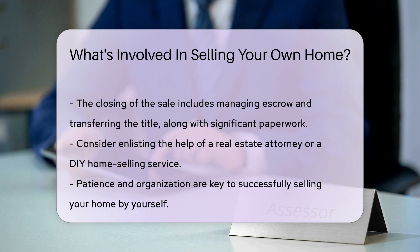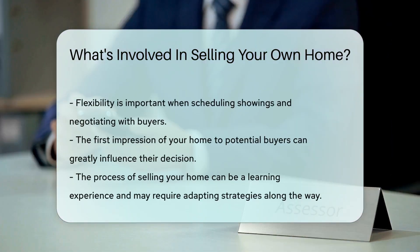Negotiating offers can be a delicate dance — keep calm and be prepared to compromise to reach a deal. Closing the sale is the grand finale. This involves escrow, title transfer, and possibly a mountain of paperwork.